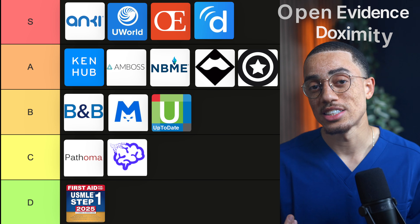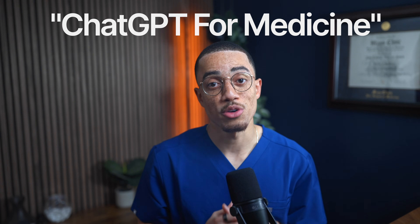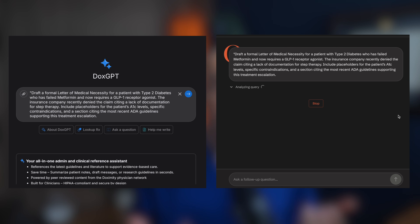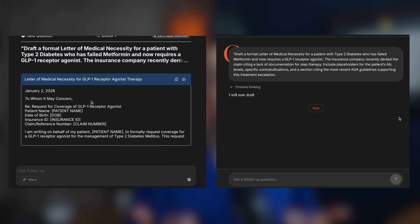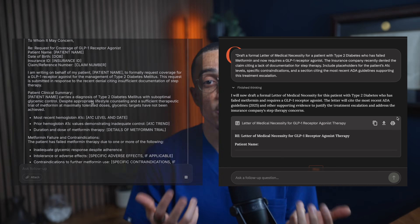That brings me to Open Evidence and Doximity GPT, which are 100% S tier resources. They serve similar functions, so I'd just choose one and stick with it, but they are essentially ChatGPT for medicine. Both are free for verified U.S. healthcare professionals and medical students, and they actually have HIPAA-compliant protocols. These tools are powerful because they let you ask specific clinical questions about a real clinical situation, then ask follow-up questions until the concept actually clicks. It's like having a personal teacher that will never think your questions are dumb. That dialogue is more interactive, more targeted, and often more applicable than reading a generalized page when you're trying to make sense of a patient right in front of you.